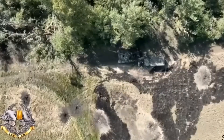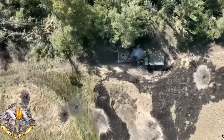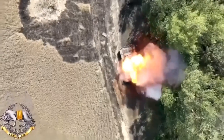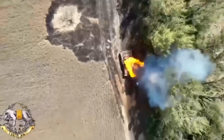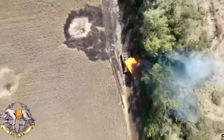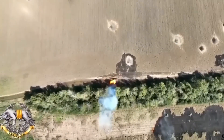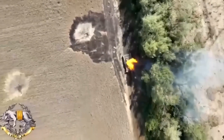Hello everyone, and welcome back to the Attack News. In the presented video frames, a Ukrainian Special Forces drone drops a bomb straight into a Russian tank's open hatch with pinpoint precision. The footage shows a stationary Russian tank on a dirt track between a field and some trees.